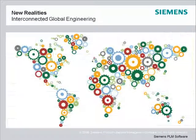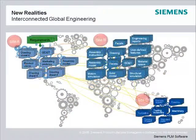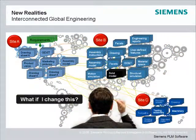Engineering processes were complex even when everyone was co-located. Now, with so many different CAD systems, global sites, and suppliers, engineering processes are even more complex. Ask yourself: how do design changes and ideas get communicated to other sites? How do designs get synchronized? What happens if we're using different CAD systems?